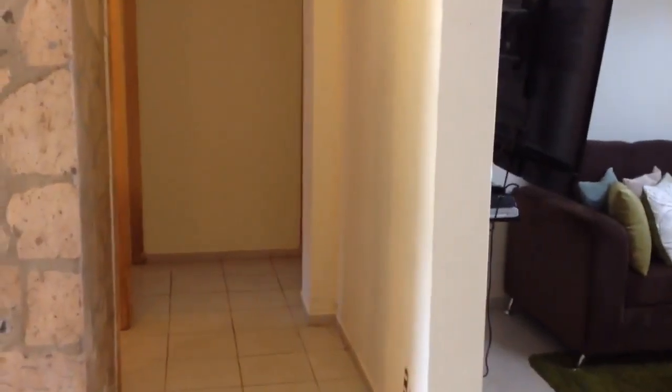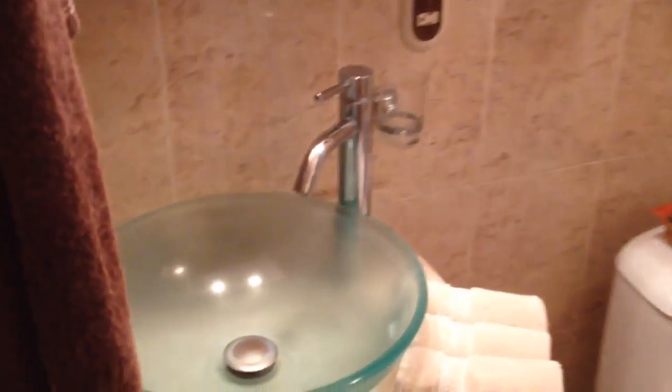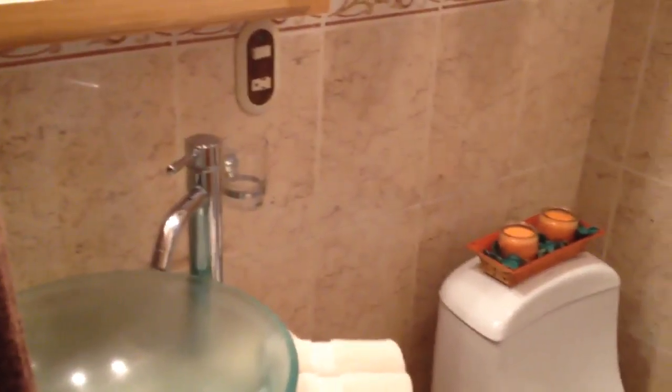This is the master bedroom. Nice and spacious, and it has a door out to this wonderful covered veranda and heated pool and jacuzzi. We'll go out there in a moment and take a closer look at that, and we'll also see that there is a very nice outdoor kitchen and grill area. Lots of closet space here in this master, and of course it has its own ensuite bath.